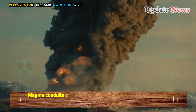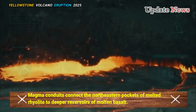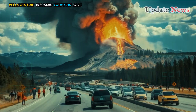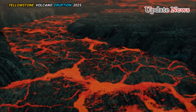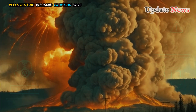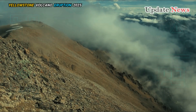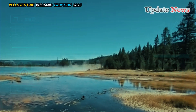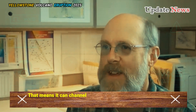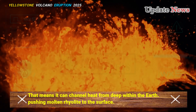Magma conduits connect the northeastern pockets of melted rhyolite to deeper reservoirs of molten basalt. Magma made of rhyolite produces the characteristic volcanic ash, but basalt is the real driver of eruptions because it flows more easily. That means it can channel heat from deep within the earth, pushing molten rhyolite to the surface.